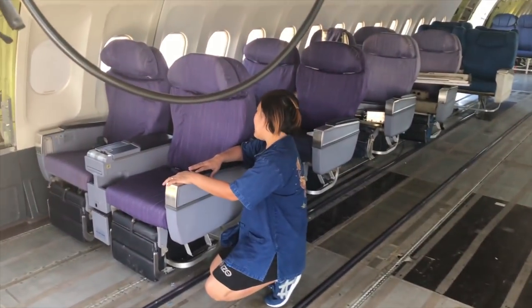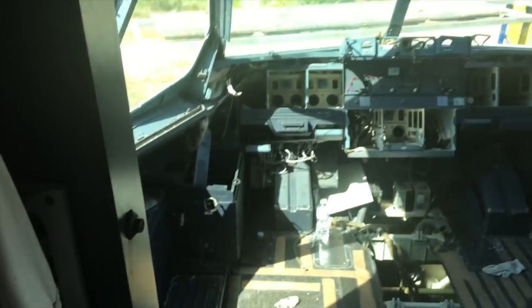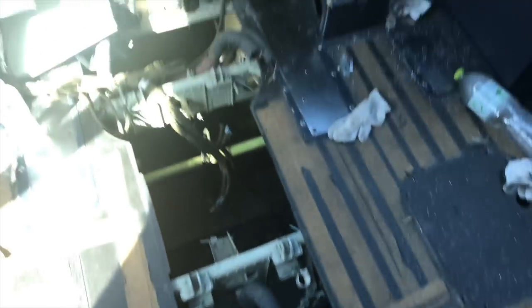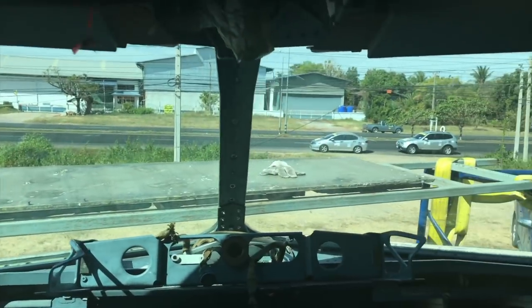Coffee, tea. This is the cool part — look at this, man. Whoa, oh my God. This is what it looks like from inside.